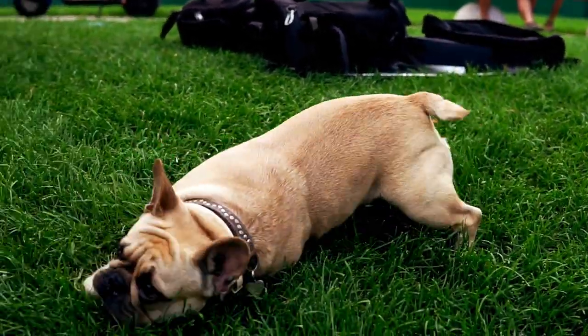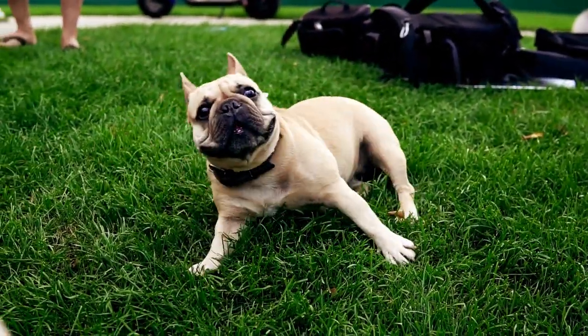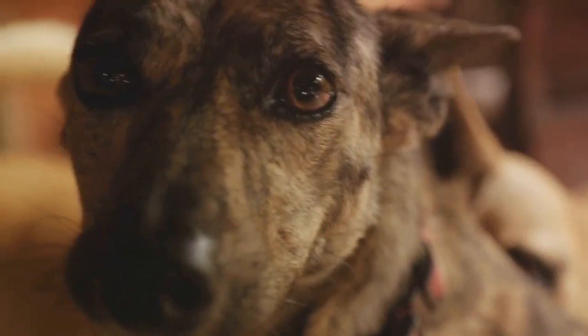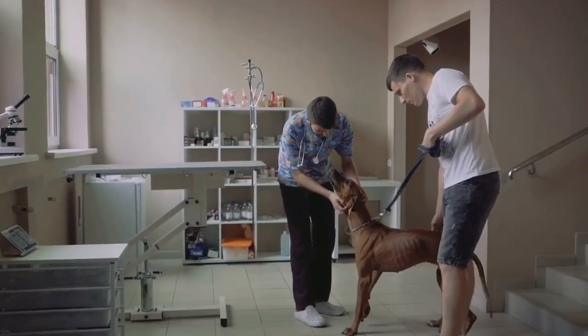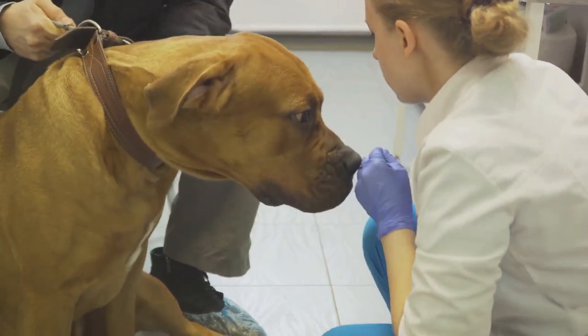Our dogs can't tell us when they're in pain, and often they're pretty good at hiding it. By the time we notice something is wrong, the condition may have significantly advanced. That's why it's so important to understand and recognize the signs of arthritis in our dogs. Early detection can lead to more effective treatment options and a better quality of life for our four-legged friends.